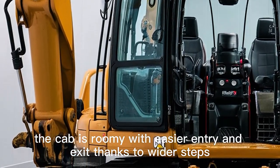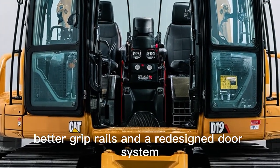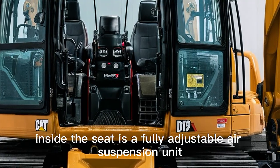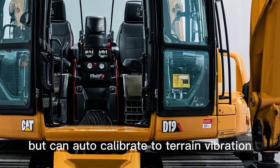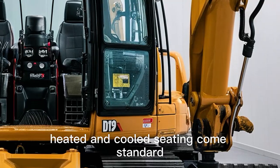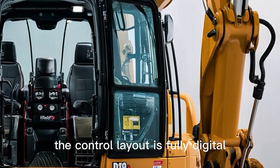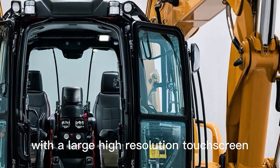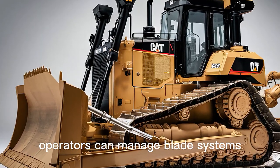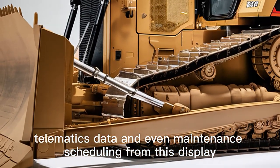The cab is roomy, with easier entry and exit thanks to wider steps, better grip rails, and a redesigned door system that seals tighter against dust and noise. The seat is a fully adjustable air suspension unit that not only adapts to operator weight but can auto-calibrate to terrain vibration, reducing strain during long shifts. Heated and cooled seating comes standard. The control layout is fully digital with a large high-resolution touchscreen serving as the central hub, where operators can manage blade systems, traction adjustments, GPS-based grade control, telematics data, and even maintenance scheduling.